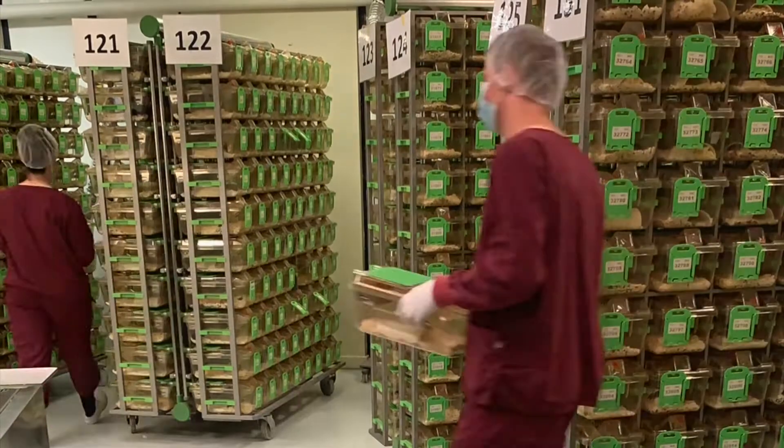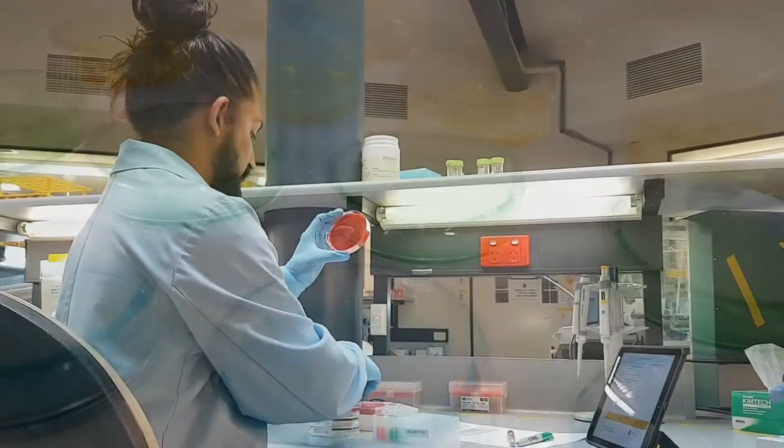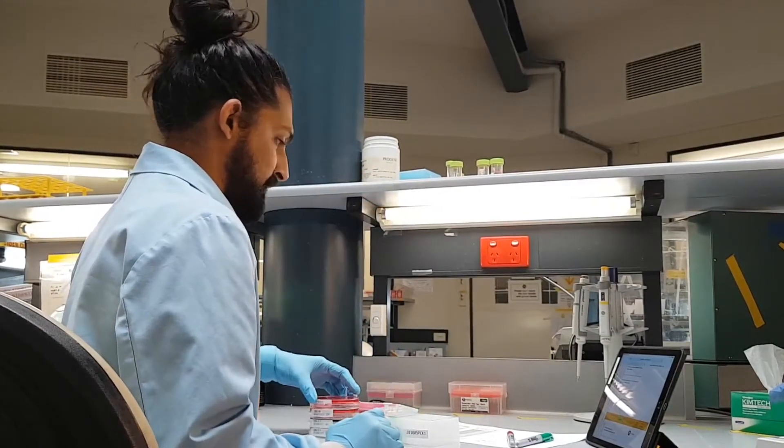Our GoGermLine technology, coupled with our framework of operational excellence, enables the fastest possible time to model completion, and more importantly, to first experiments.